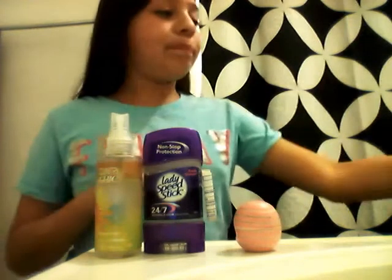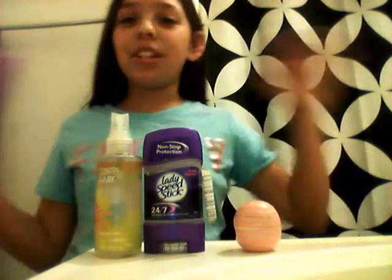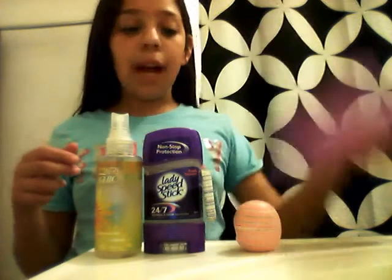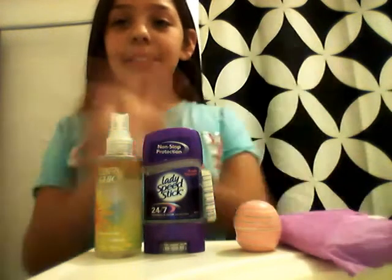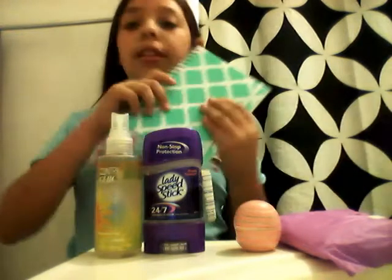You're also going to need a pad. When you start your period, what are you going to do? You're going to need to have a pad in your bag for all of that, you know.